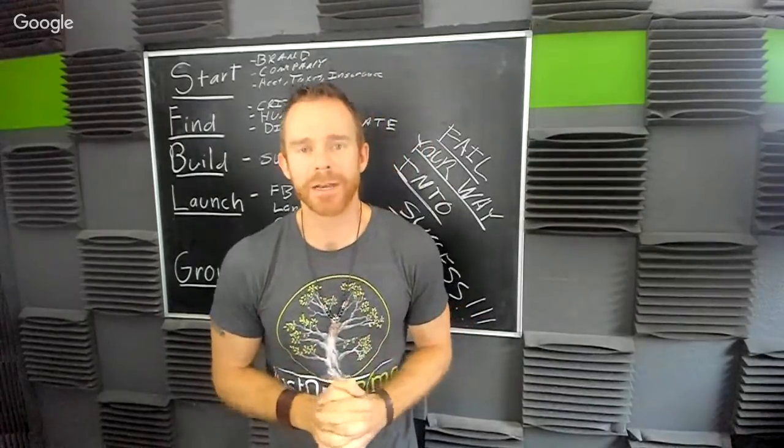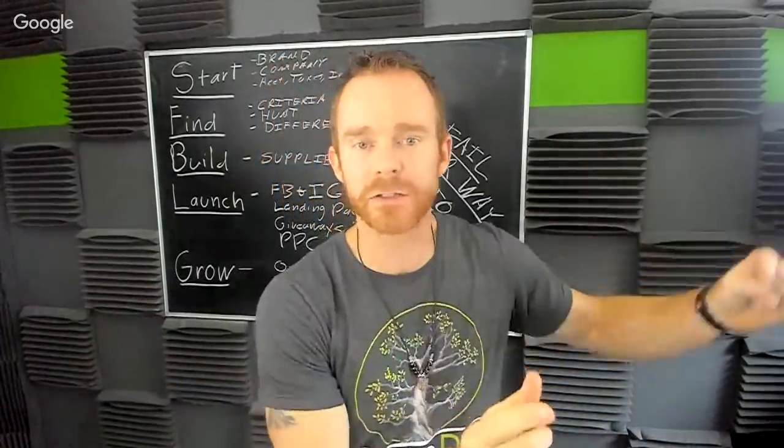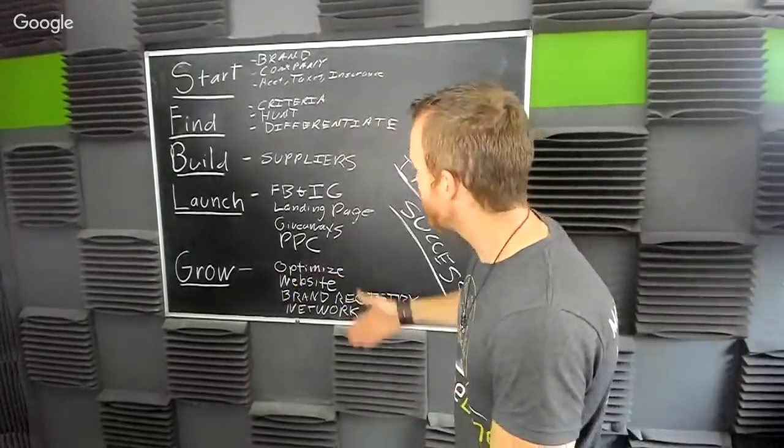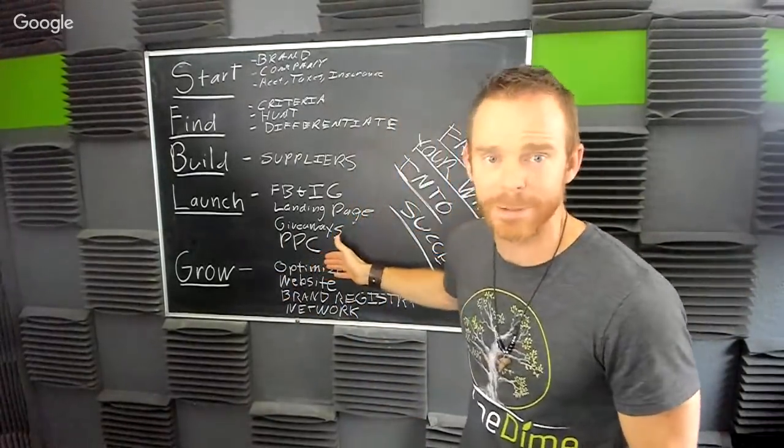The number one most important thing about your company is not your product — it's the people. Your net worth is your network. In the past, wealth was measured by houses and buildings and investments. Today it's the people. If people love your brand, your brand will sell itself. How? You have to get your product in front of their face — run ads, run a landing page, do giveaways, run PPC. We were doing $20,000 a month before we ever did PPC. I was scared of it. How did we sell? We differentiated the heck out of our product. But had we run PPC earlier, we would have reached the million mark much sooner.